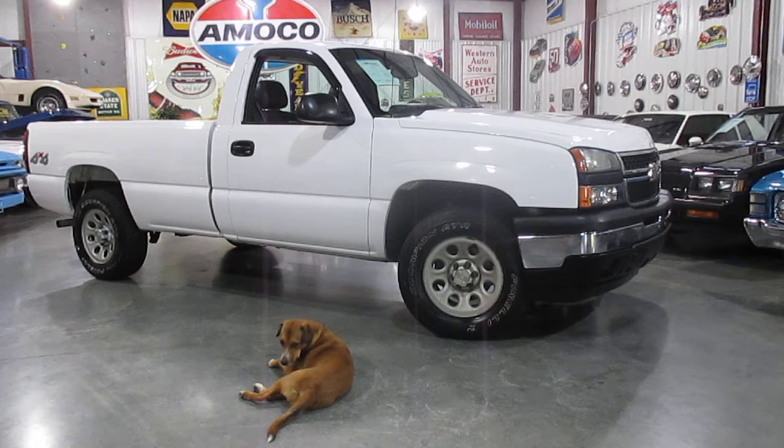Well taken care of. I believe it's one owner, and the guy that owned it — great young man. Traded it in on a classic truck because he just doesn't drive the truck very much. 2007, 4.3, automatic, four-wheel drive. Got the work truck package on it. We'll show you everything.